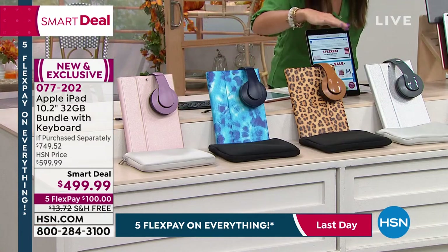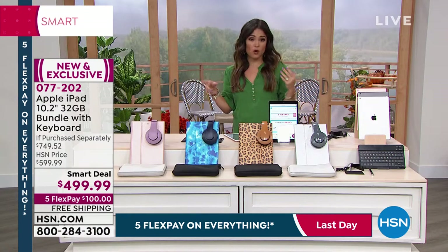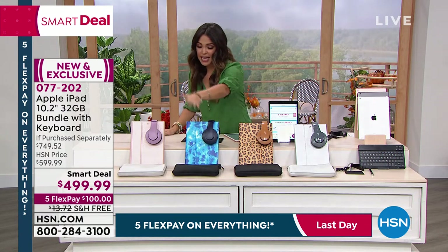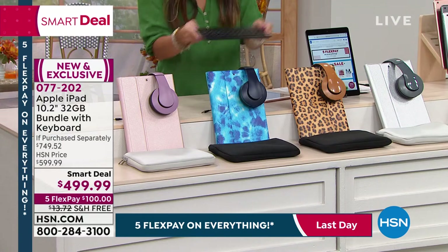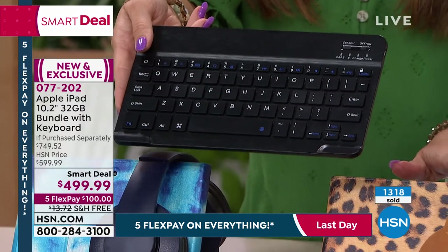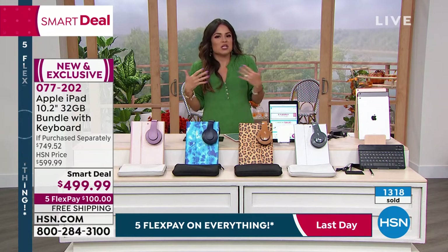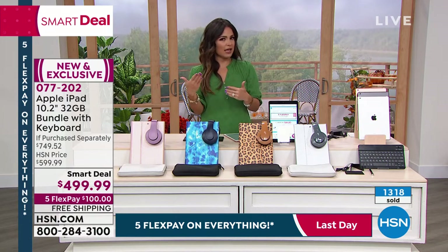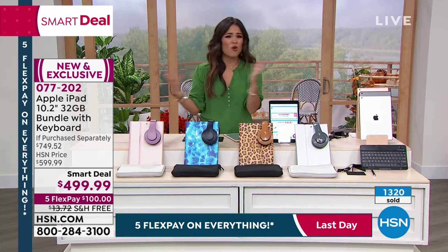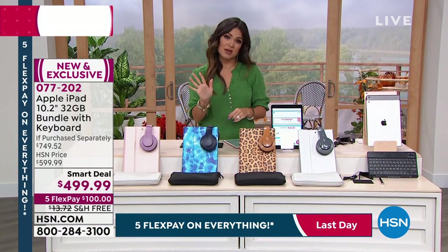We have silver, leopard print, tie dye, and rose gold accessory options. You get the Bluetooth keyboard that is magnetic inside the case, plus headphones. It's such a massive bundle that it becomes one of those things only we can do here. On top of this great sale, we do flex pay — that's how you get all of this home for one fifth of the cost, making monthly interest-free payments. You have five months on flex pay to pay this off.